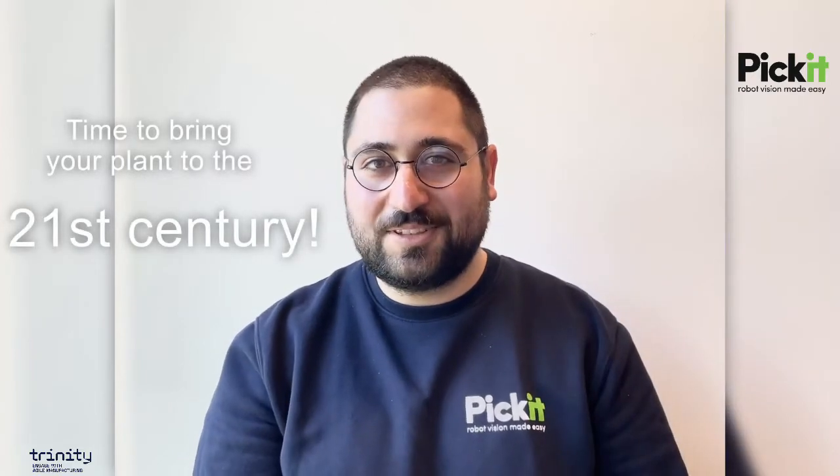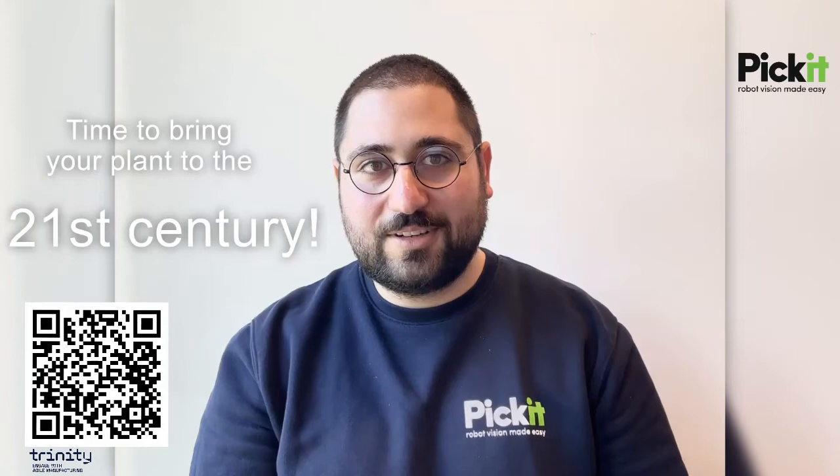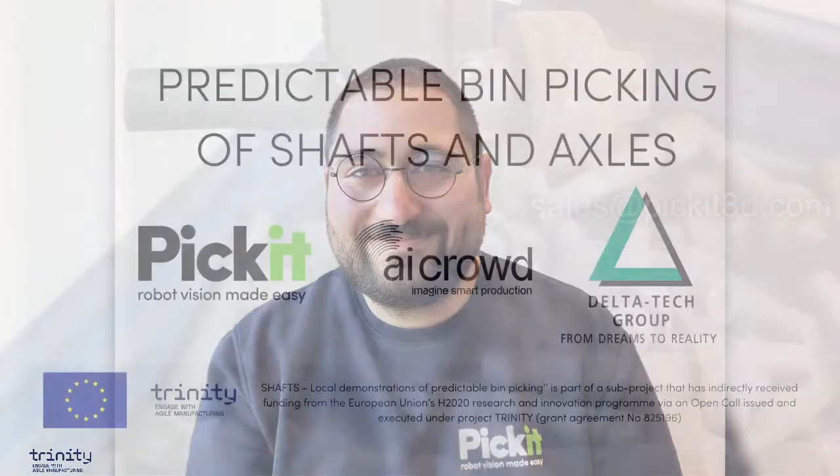Do you still rely on noisy and costly mechanics or manual machine feeding? It is time to bring your factory to the 21st century. Scan the QR code to learn more about bin picking, or send an email to sales@picket3d.com. Thank you.